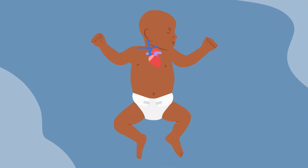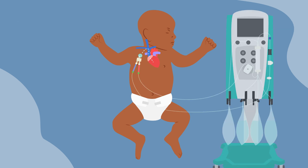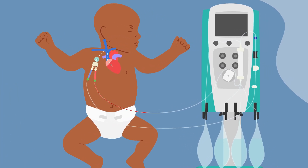During hemodialysis, a large IV tube called a hemodialysis catheter is inserted into a large blood vessel in the neck or chest and fed into the heart. This catheter is placed in the operating room. During a hemodialysis treatment, this catheter is connected to a hemodialysis machine, which pumps blood into a filter outside the body where dialysis fluid cleans the blood of toxins and removes excess fluid from the body.